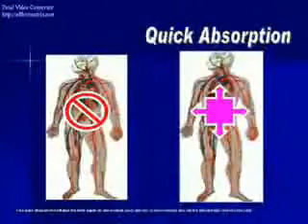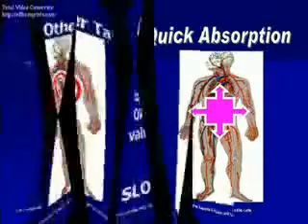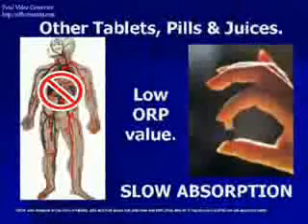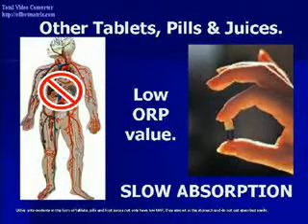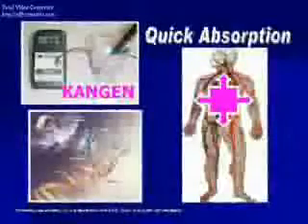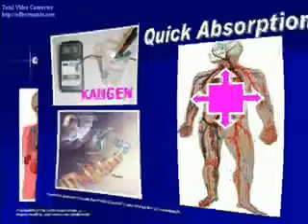This quick absorption hydrates the body easily and enables quick delivery of antioxidants into the bloodstream and into the cells. Other antioxidants in the form of tablets, pills, and fruit juices not only have low ORP, they also sit in the stomach and do not get absorbed easily. Meanwhile, Kanjin water not only has strong ORP, it also reaches the cell immediately.